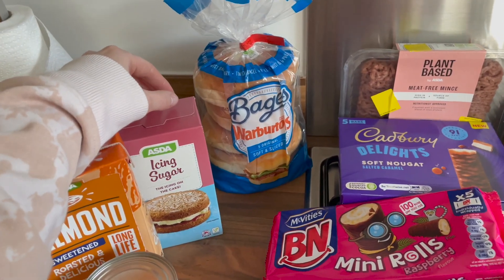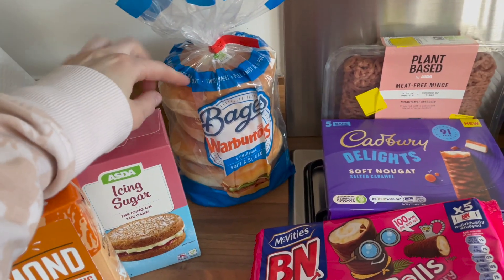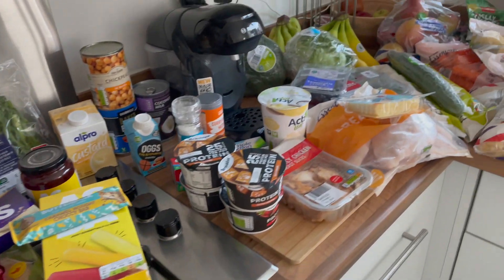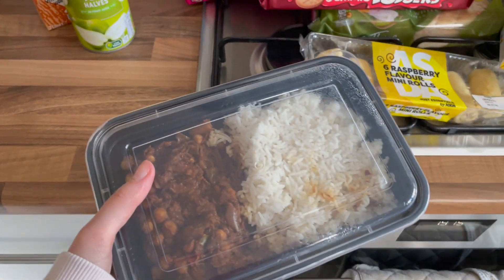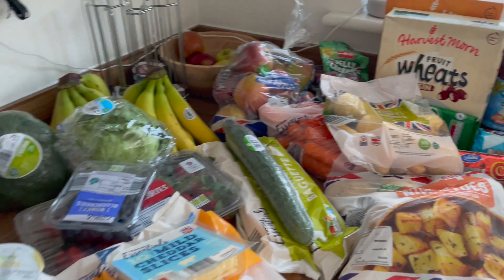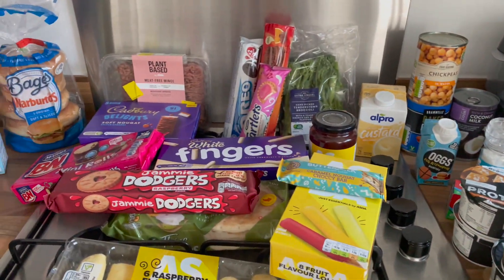Lastly, we got some Warburton's bagels — I was actually devastated that we couldn't get any in the reduced section. I hardly ever pay full price for bread but these were about £1.45 or £1.65. That is everything we picked up. I'm now going to eat a curry I meal prepped last week. I hope you've enjoyed everything we got — let me know in the comments what lettuce you prefer!